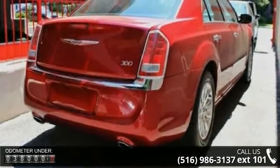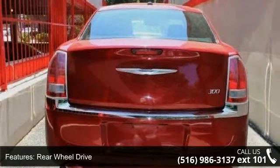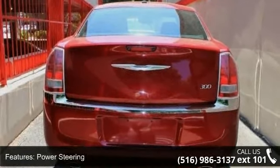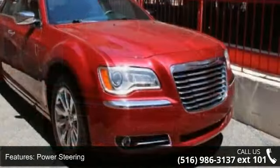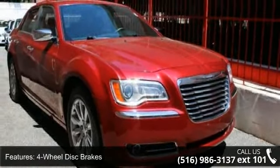This vehicle's top features include rear-wheel drive, power steering, ABS, four-wheel disc brakes, chrome wheels, automatic headlights, fog lamps, MP3 player, satellite radio, and Bluetooth connection.